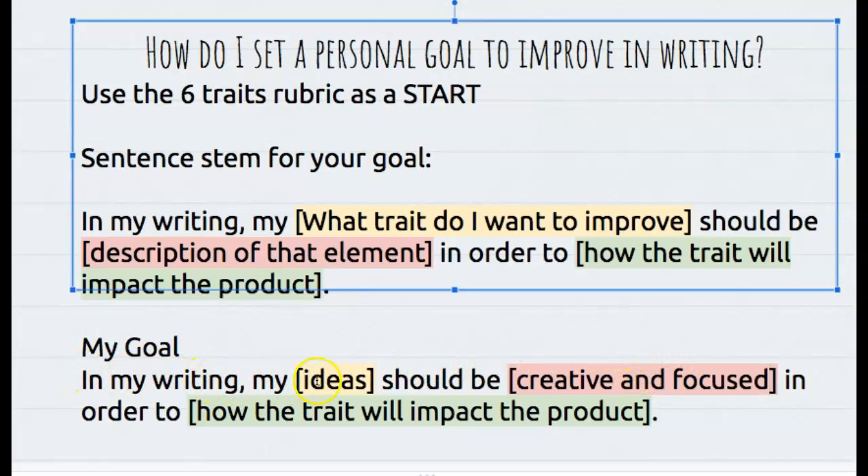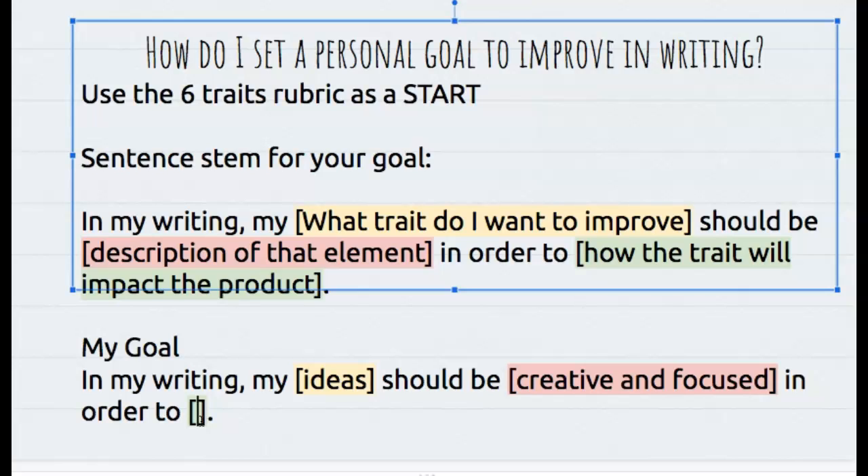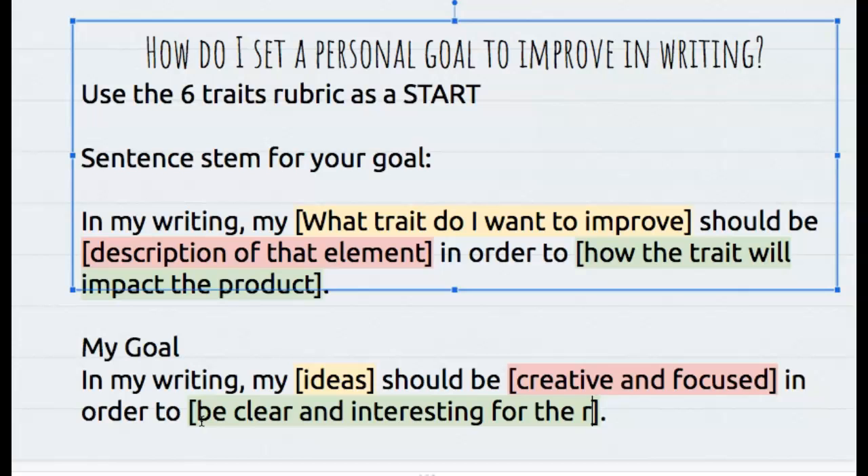So in my writing, my ideas should be creative and focused in order to — and now I have to describe how that's going to impact the product. How is having creative and focused ideas going to help the final product? In order to be clear and interesting for the reader — as I remember the rubric talking about ideas being clear, and interesting was an important part of this.